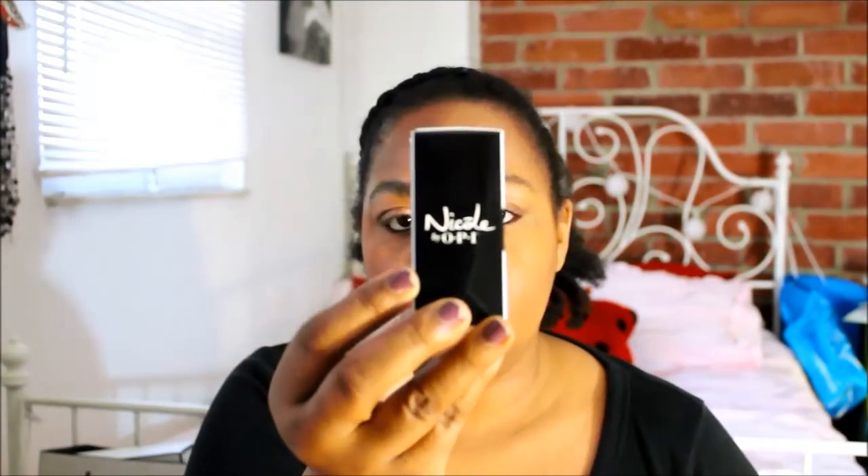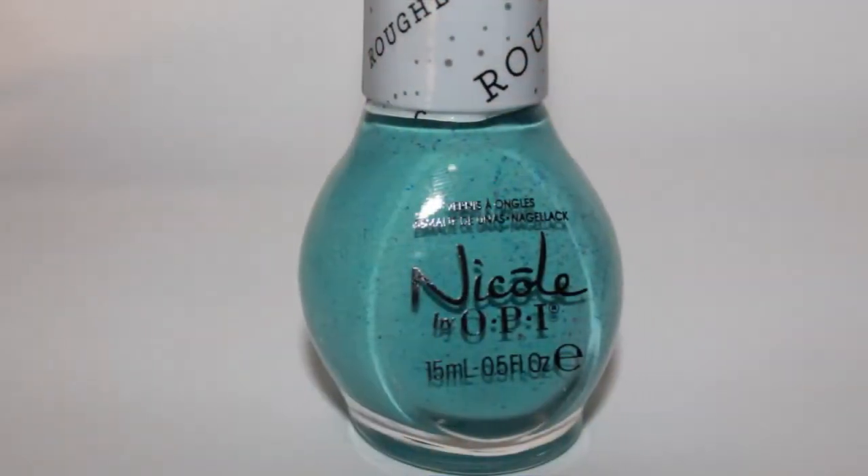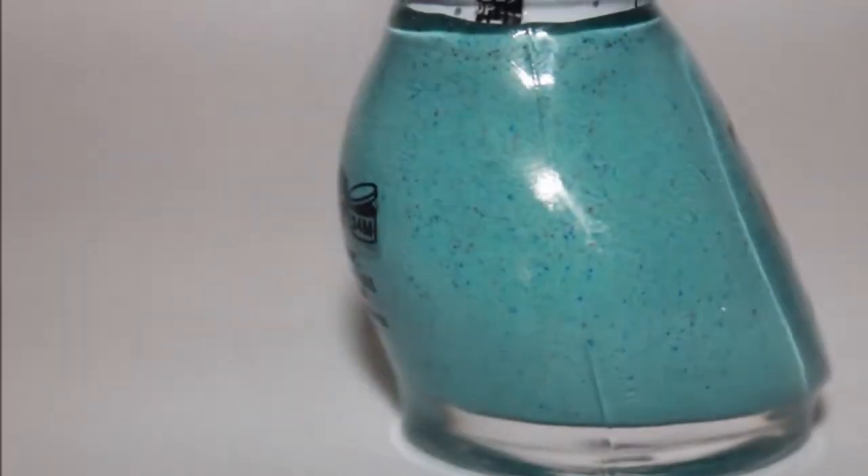What looks like my last item is by Nicole by OPI. This has to be a nail polish — it says 'a gift for you, on what grounds' by Nicole by OPI. It says that it's a top coat. And that's it, the bag is all empty.